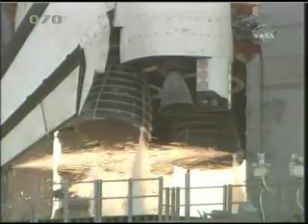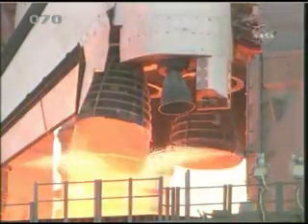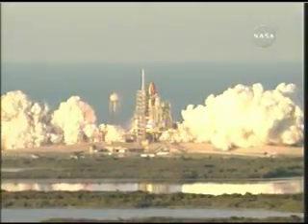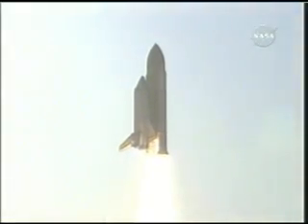T-minus ten, nine, eight, seven, main engine, five, four, three, two, one — and liftoff of Space Shuttle Atlantis, to assemble the framework for the science laboratories of tomorrow.